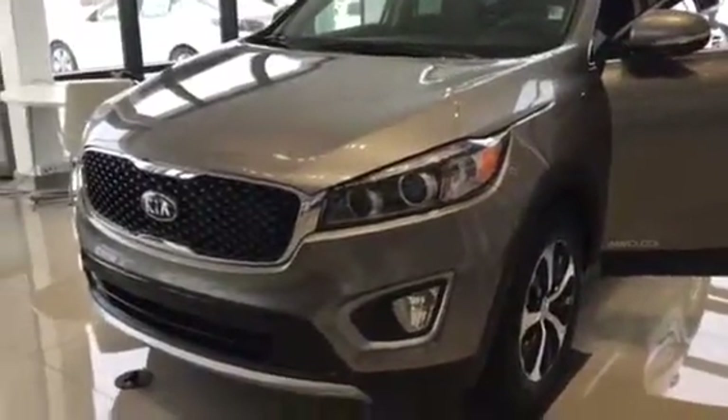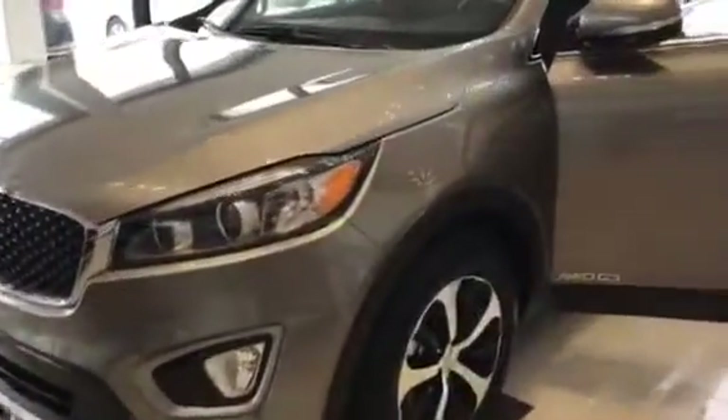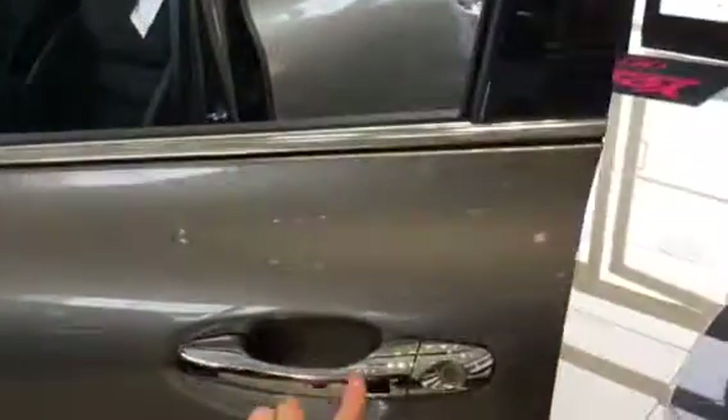Hello, good afternoon. I'm shooting you a video of the 2017 Kia Sorento. It does have a push button to open it up, to open the door, to unlock it.